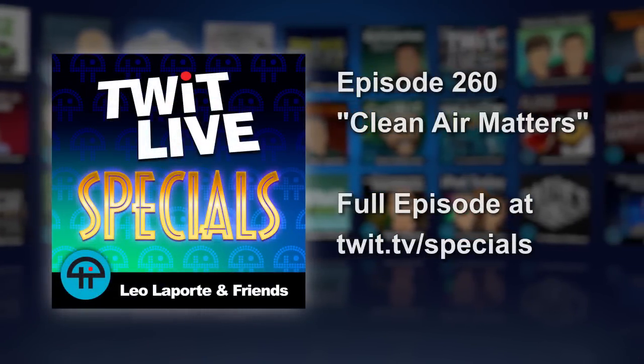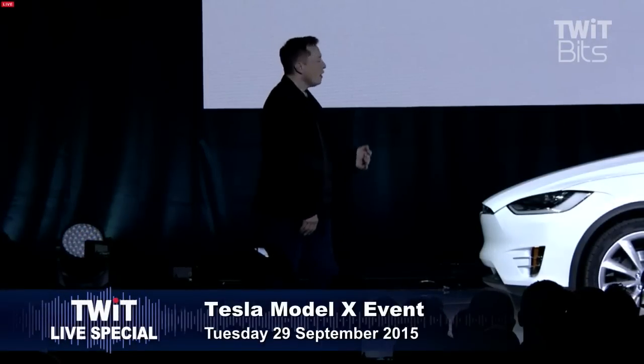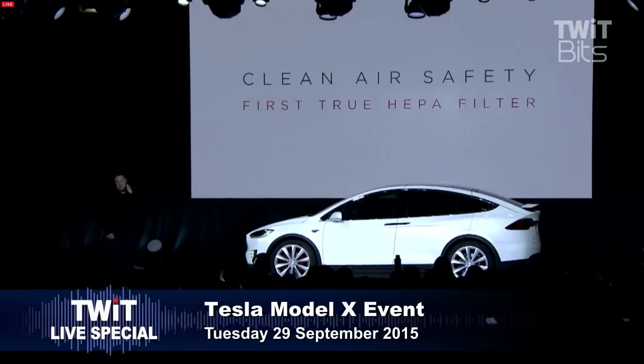You're joining us now. This is the TWIT Live special covering the Tesla Model X live event in Fremont, California. And speaking is Tesla CEO Elon Musk.